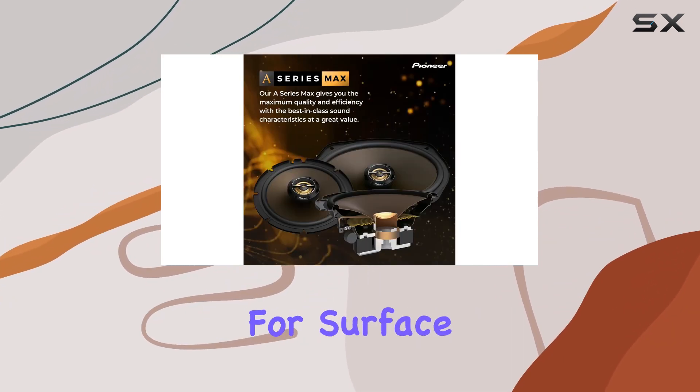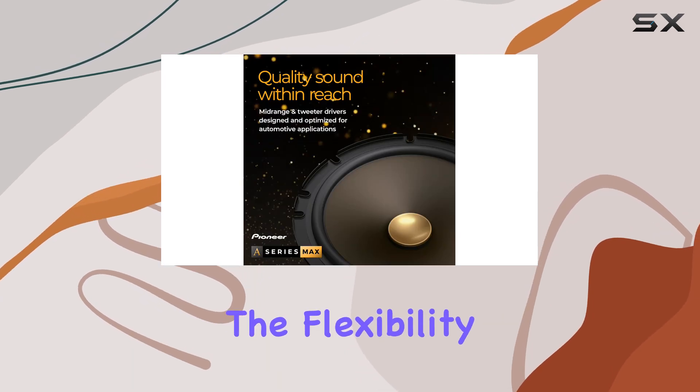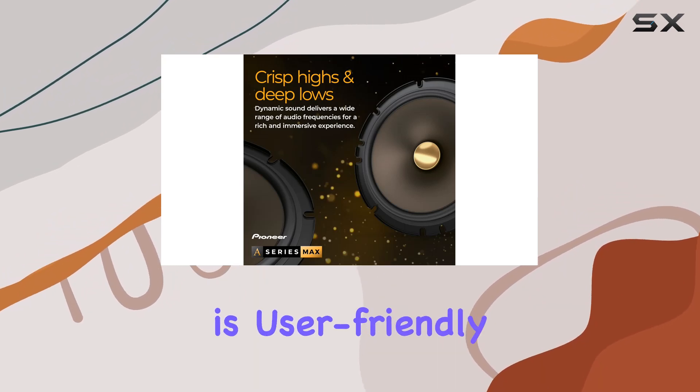The included tweeter mounts for surface, flush, and original equipment locations also add to the flexibility of installation, which is an added boon for DIY installers. The design of these speakers is user-friendly.